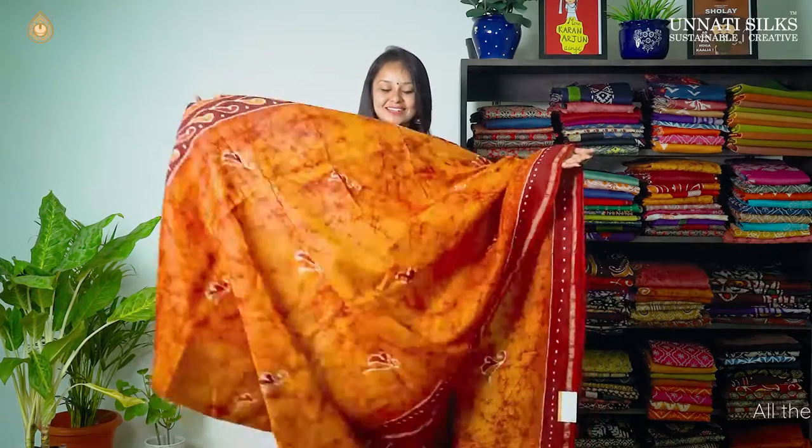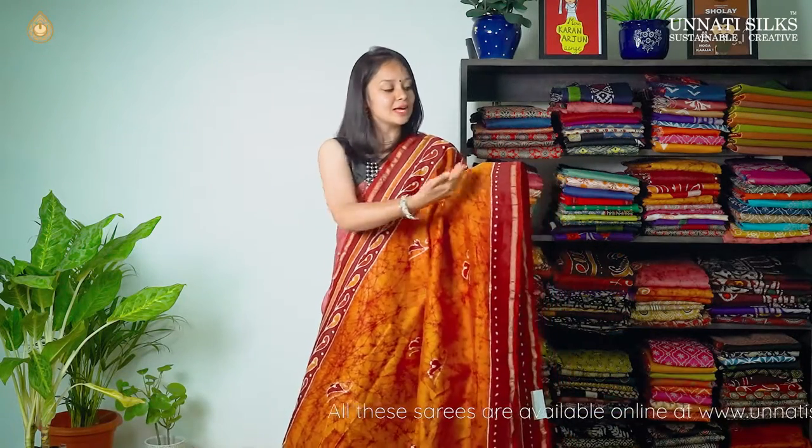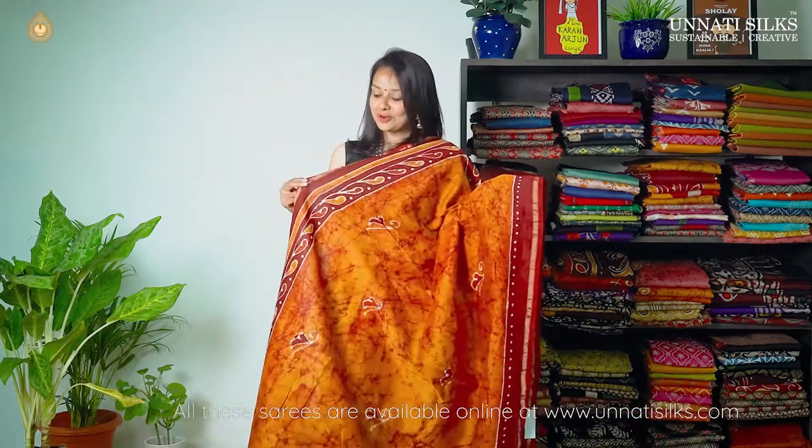Next, we have another lovely color — mustard yellow with crimson red, a very pretty saree. The entire body goes in tie and dye pattern with leaf booties going all over. The borders are very simple with zari stripes running on either side — dotted lines on one side and floral prints on the other side. It has a very unique pallu with shy women figures and some florals running all over, and we have a matching blouse.